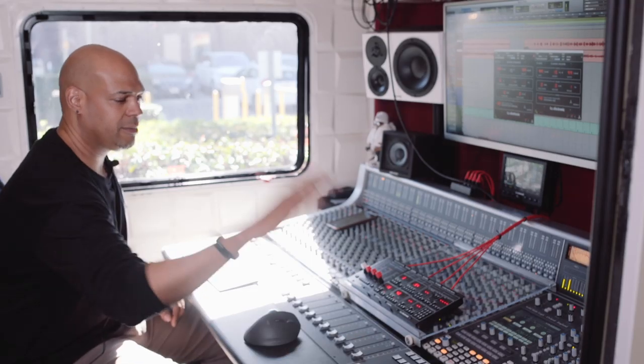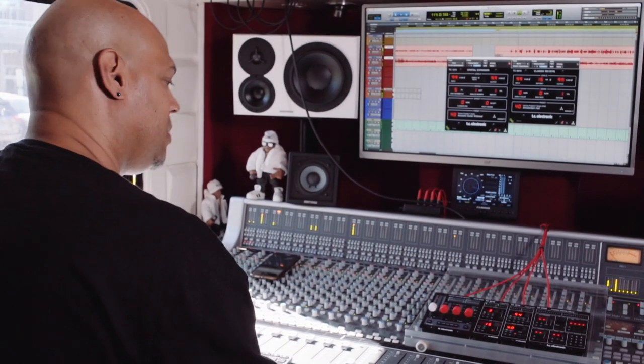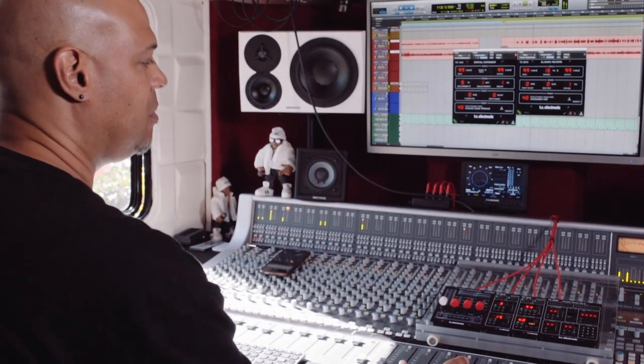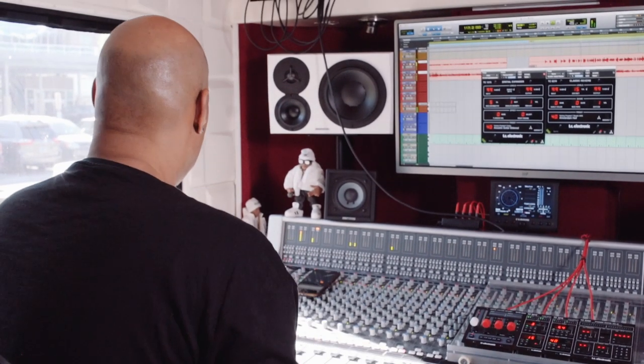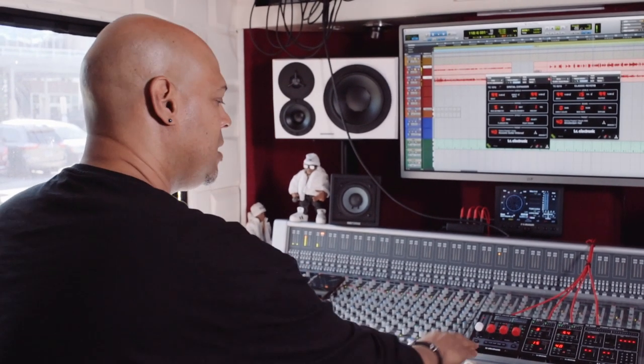I'm going to let you hear it dry and then I'm just going to play with some presets and we can take a listen to them. I'm just going to hit play and hear some presets. Now I just picked any presets and they already sound great, but let's hear them so you can really hear it on their own. Let's hear that reverb.